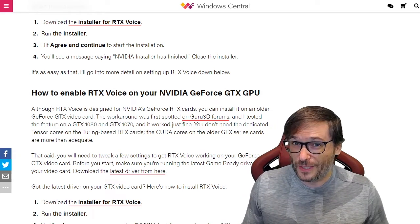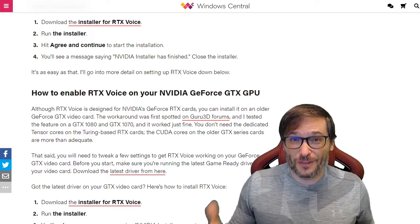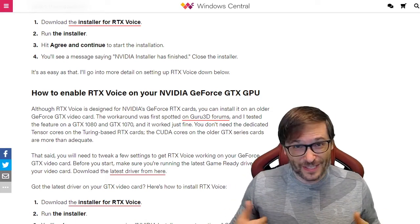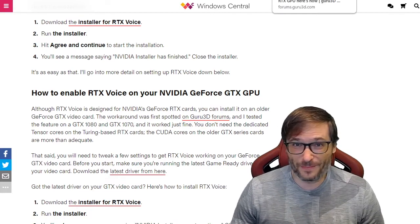It uses your CUDA cores — your GPU — to do some artificial intelligence noise removal that doesn't affect your CPU. So you can still game with the same FPS while having no background noise.